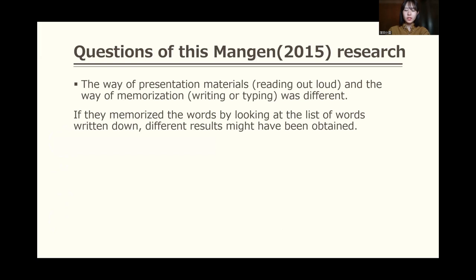My question about this research is that the way of presenting materials, reading aloud, and the way of memorization, writing or typing, was different. If they had memorized the words by looking at a list of words written down, different results might have been obtained.